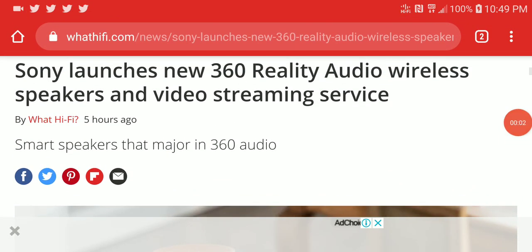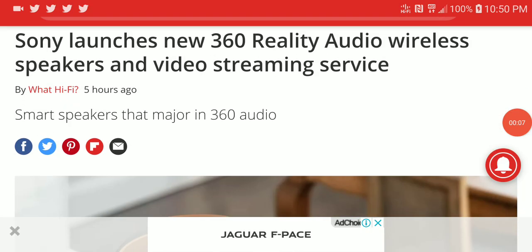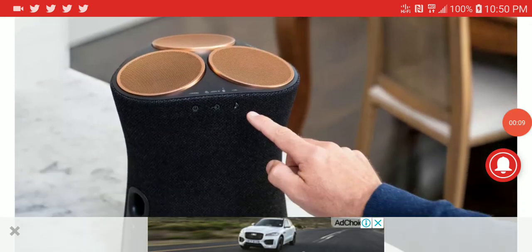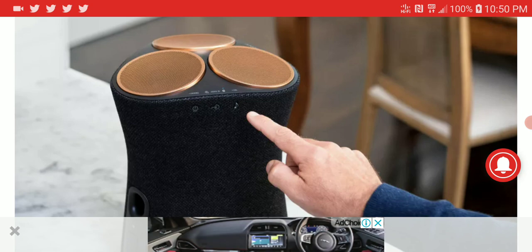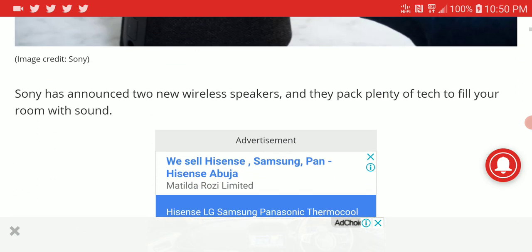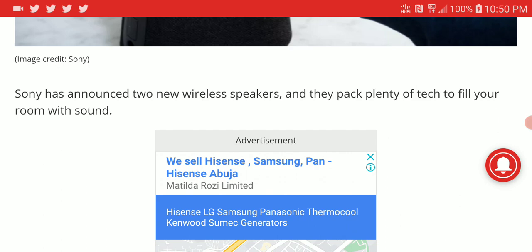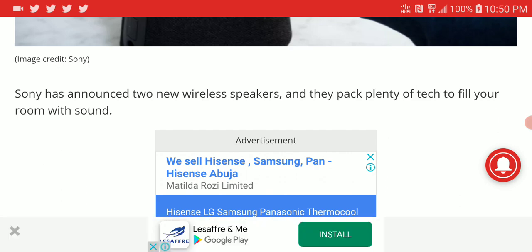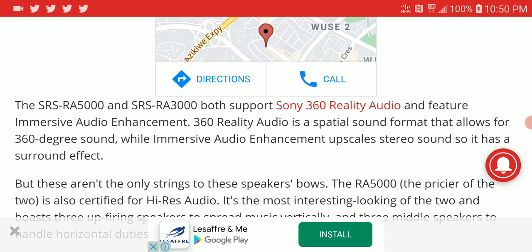Sony has launched new 360 audio wireless speakers and a new streaming service. If you are looking to listen to music and also watch the music video, they are working on a video music streaming service that is really going to be cool. They have announced two wireless speakers that are very good for the price.